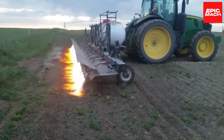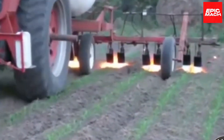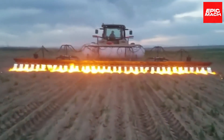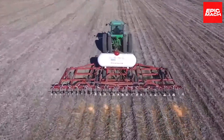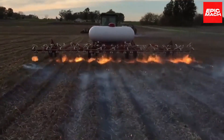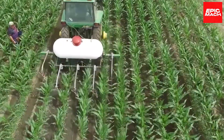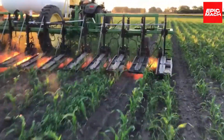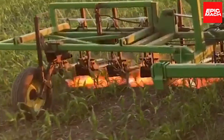Flame weeding is an organic alternative to herbicides that is regaining popularity, especially in corn and soybean crops. Flame weeders are ideal for controlling early emerging weeds before crops emerge without disturbing plant seeds or soil. Weed resistance is not an issue since the flames non-selectively damage all plants. When performed correctly, flame weeding provides organic weed control with minimal environmental impact.